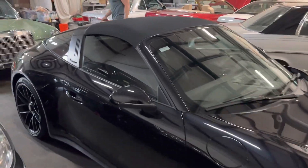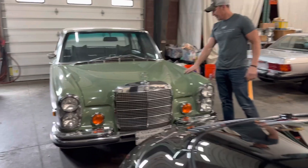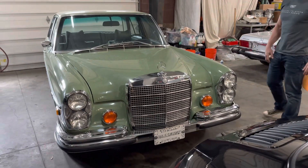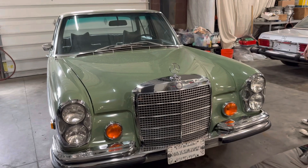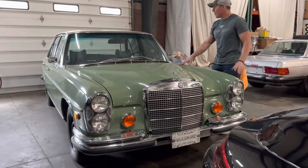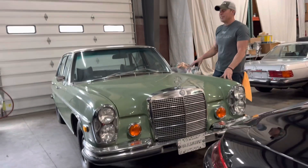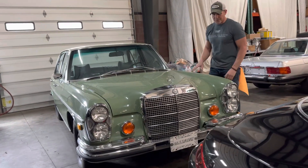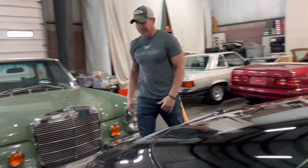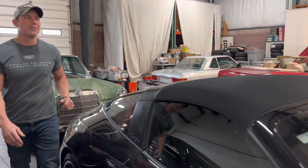Might as well talk about another car that we've been working on. This is a 1973 280 SE 4.5. The car's got 29,000 original miles and is immaculate, finished in green over green MB Tex. This car has not been detailed — we've just been doing some sorting on it — but it will also be coming up for auction on Bring a Trailer.